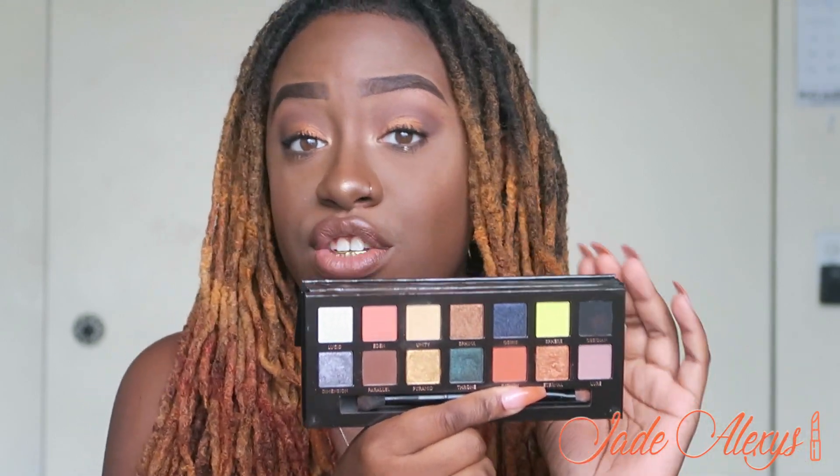Next I'm pulling out the new Huda Beauty Faux Filter Foundation. I heard that this is very full coverage. I saw it was new when I went to Sephora and figured I'd try it — I've only seen about one or two reviews on it so far. I got the color Hot Fudge, which is the deepest shade, and I have it on today.